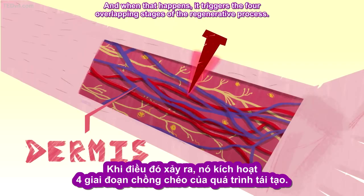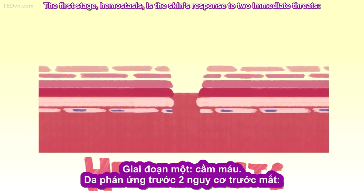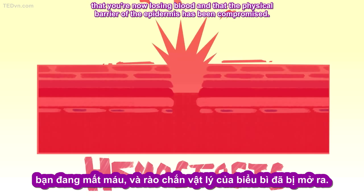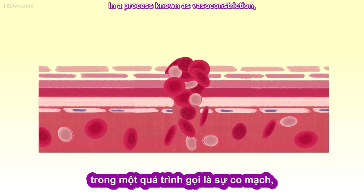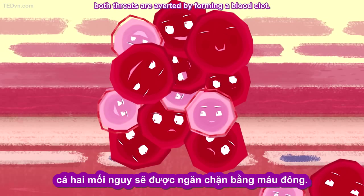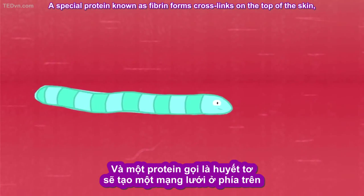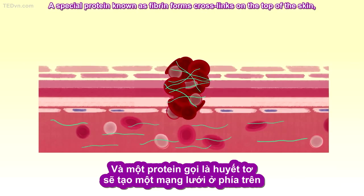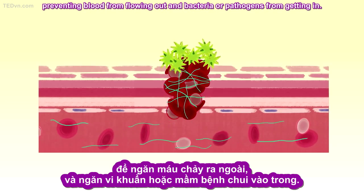The first stage, hemostasis, is the skin's response to two immediate threats: that you're now losing blood, and that the physical barrier of the epidermis has been compromised. As the blood vessels tighten to minimize the bleeding in a process known as vasoconstriction, both threats are averted by forming a blood clot. A special protein known as fibrin forms cross-links on the top of the skin, preventing blood from flowing out and bacteria or pathogens from getting in.